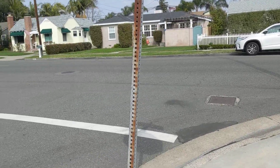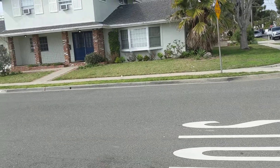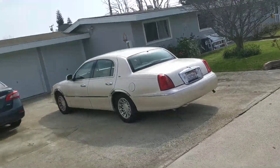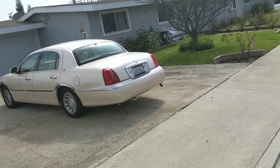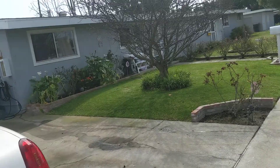We're on the east side of Costa Mesa, around 18th Street, maybe a couple big streets from Newport. This is a cul-de-sac. This is 231 East 18th Street, and that's the B unit, which is the middle.